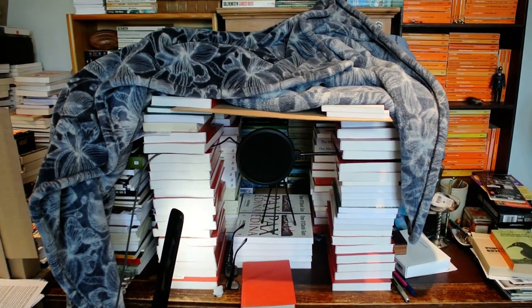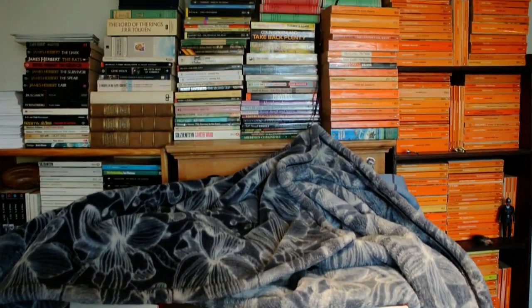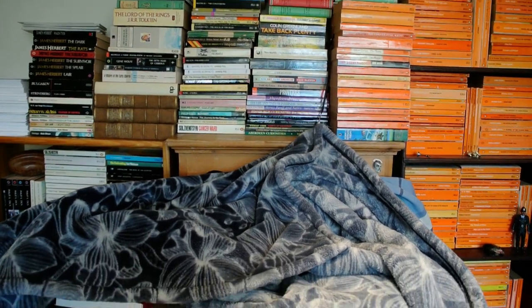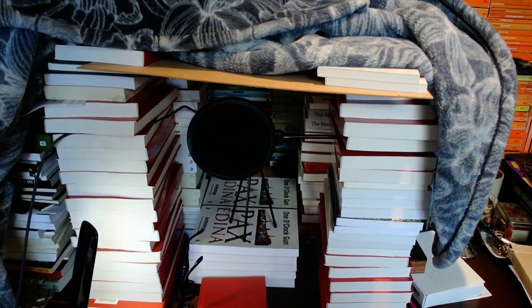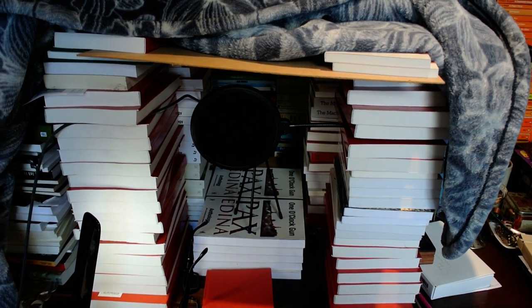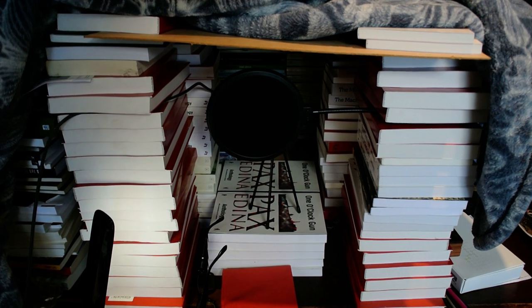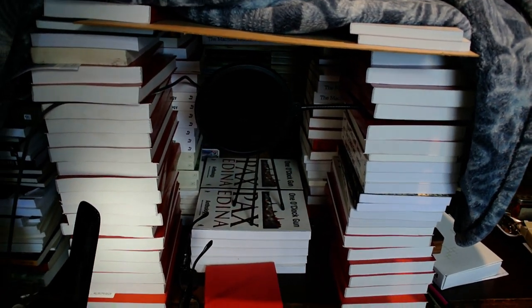Welcome to the Audio Tunnel. It is actually embedded in a glacial wall of books. The Audio Tunnel was created to record audiobooks and it appropriately enough uses books to muffle the sound.